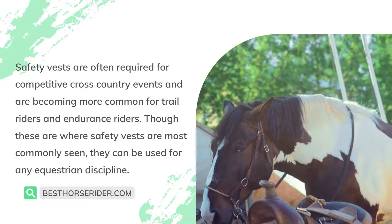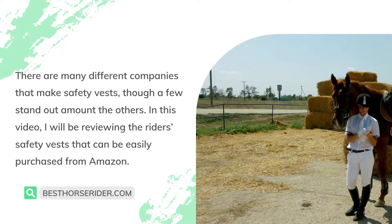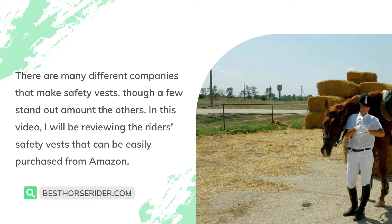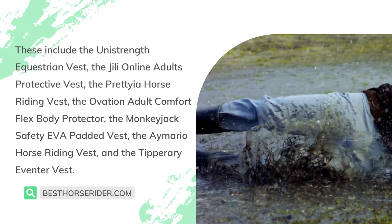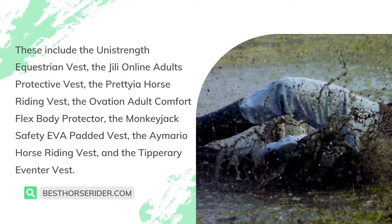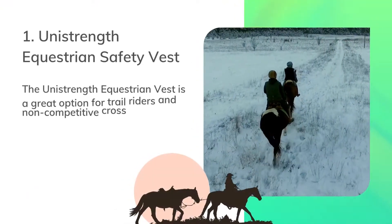Though these are where safety vests are most commonly seen, they can be used for any equestrian discipline. There are many different companies that make safety vests, though a few stand out among the others. In this video, I will be reviewing the riders' safety vests that can be easily purchased from Amazon. These include the Uni Strength equestrian vest, the Geely Online adults' protective vest, the Prataya horse riding vest, the Ovation adult comfort flex body protector, the Monkey Jack safety EDA padded vest, the Imario horse riding vest, and the Tipperary Eventor vest.